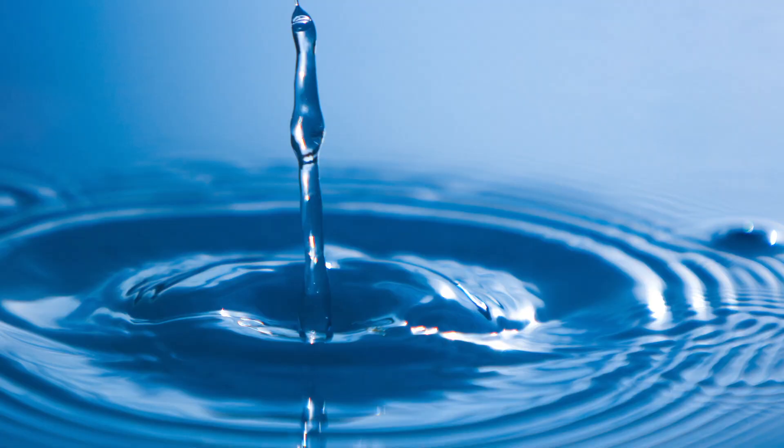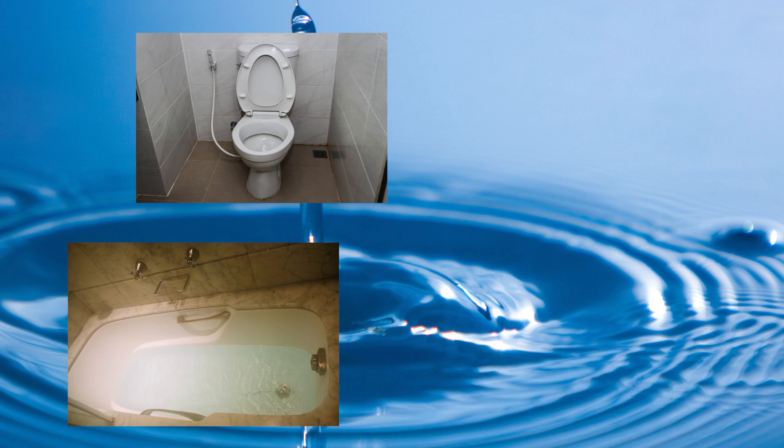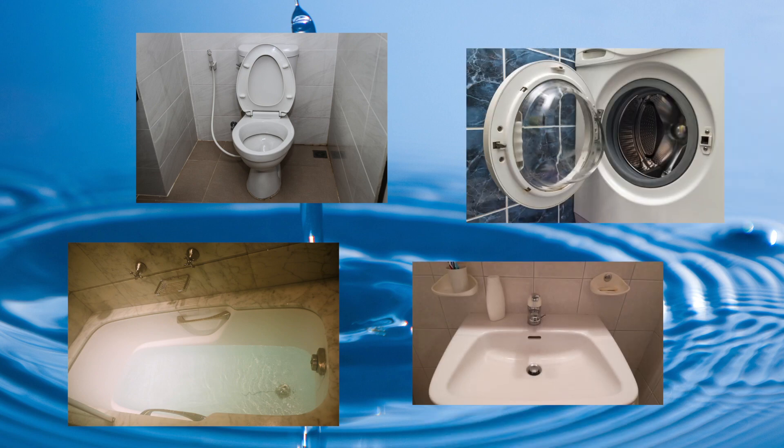The average household in Oklahoma produces 280 gallons of wastewater every day. This is water that is produced from your bathtub, your toilets, your sinks, and your washers. If you're not connected to a city sewer system, wastewater has to be treated in your backyard, and for that purpose you need an on-site wastewater treatment system, or a septic system.